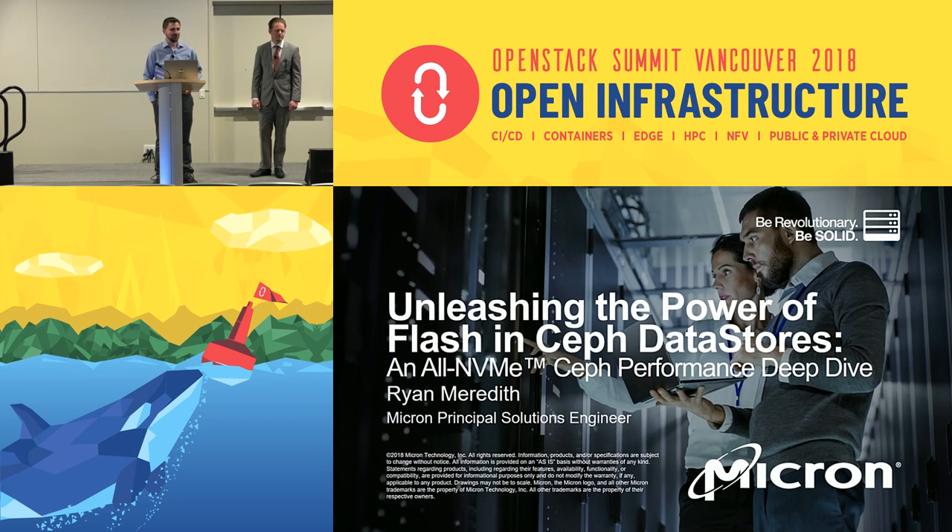Hi everybody. Thanks for coming to our session, last of the day. Appreciate you not dropping out to go drink beer just yet. I'm Ryan Meredith. I work for Micron Technology as a principal storage solutions engineer, and I work on Ceph. This presentation is going into the performance of our all-NVMe Ceph reference architecture, which we just completed.